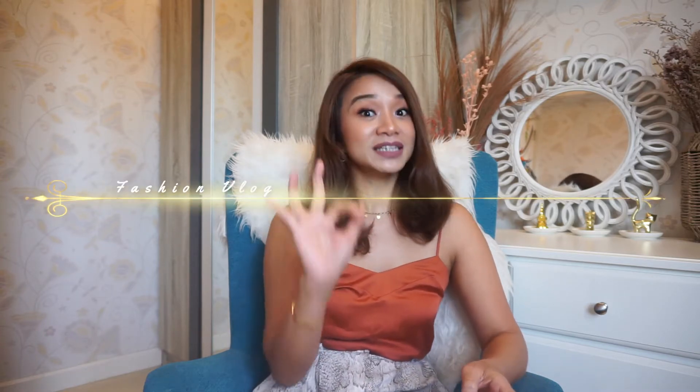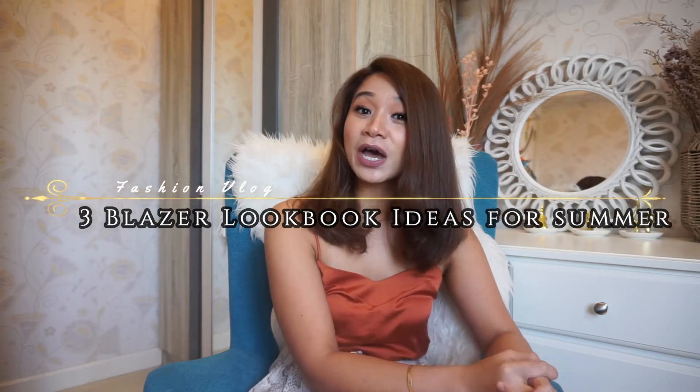So while waiting for that day that we could go all out and explore the world again, it's not so bad to be prepared. When that time comes, you are most ready to take on that best trip yet, looking your best. Summer is fast approaching, so for today's fashion vlog I am going to give you three blazer lookbook ideas for summer.